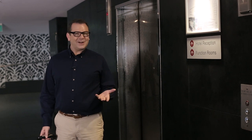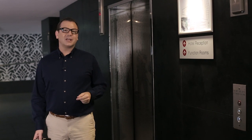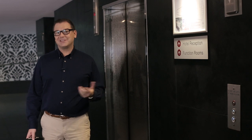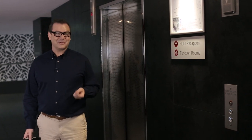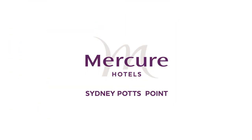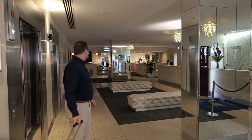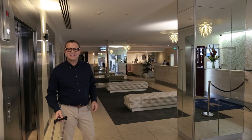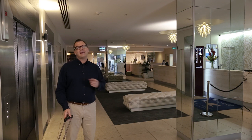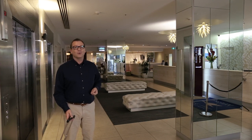When you enter the hotel you find yourself in a groovy lobby area on the ground floor, with elevators that take you up to reception on the second floor or down to the secure car park below. The lobby is spacious with cool colours, tones and patterns, and it sets a very relaxing atmosphere when you first arrive — great after a long flight or a busy day at the office.